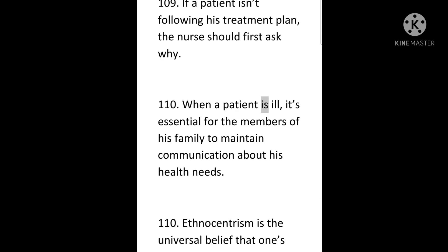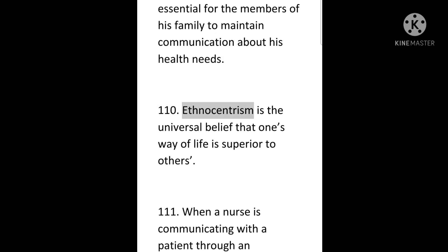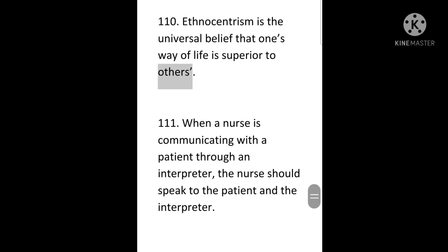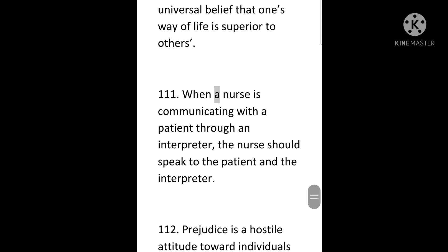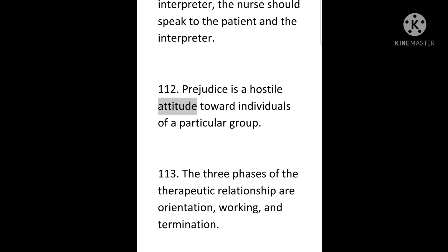110. When a patient is ill, it's essential for the members of his family to maintain communication about his health needs. Ethnocentrism is the universal belief that one's way of life is superior to others. 111. When a nurse is communicating with a patient through an interpreter, the nurse should speak to the patient and the interpreter. 112. Prejudice is a hostile attitude toward individuals of a particular group.